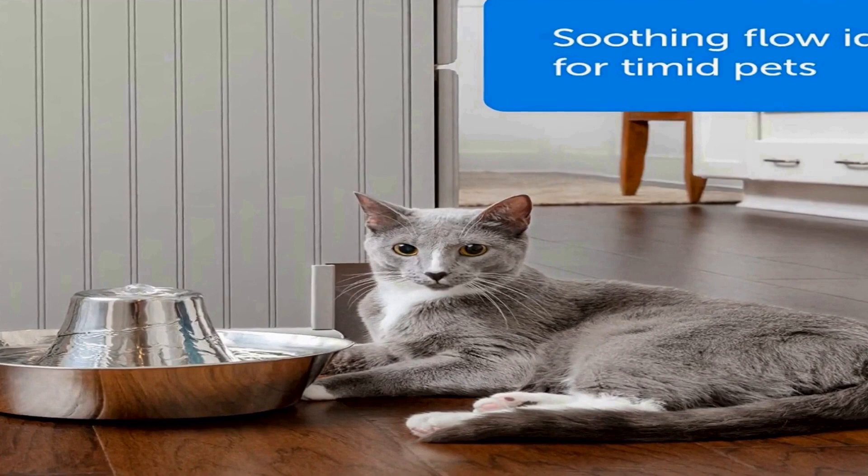Your pet can choose to drink water from the tower or the bowl. The 360 degree design allows your cat to drink from the fountain at any side.